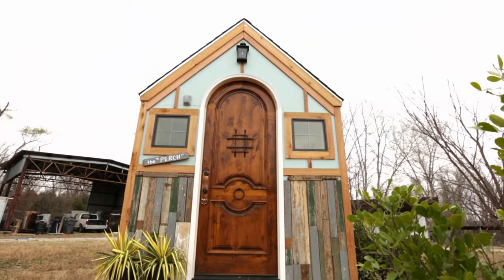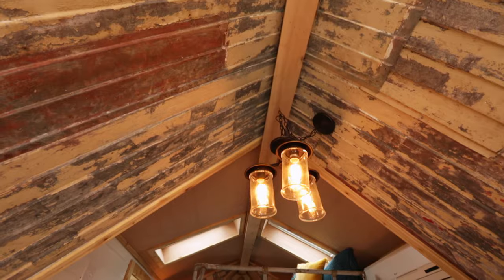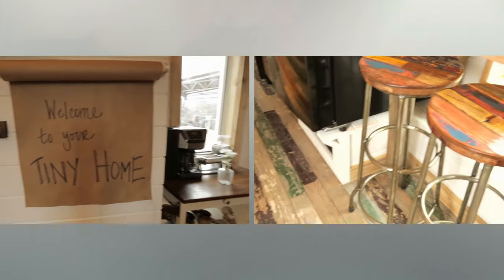All right, get in there, guys. Check it out. Oh my gosh, that door looks amazing. Holy cow, I can't believe this. It feels so much bigger than expected. I haven't even noticed how big it is. Unbelievable — just to see your dream house.